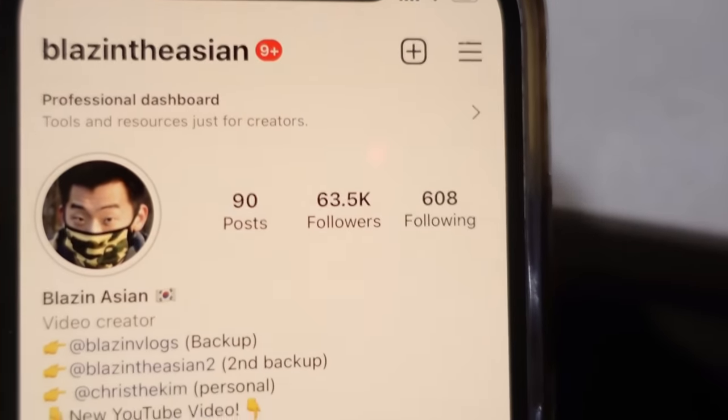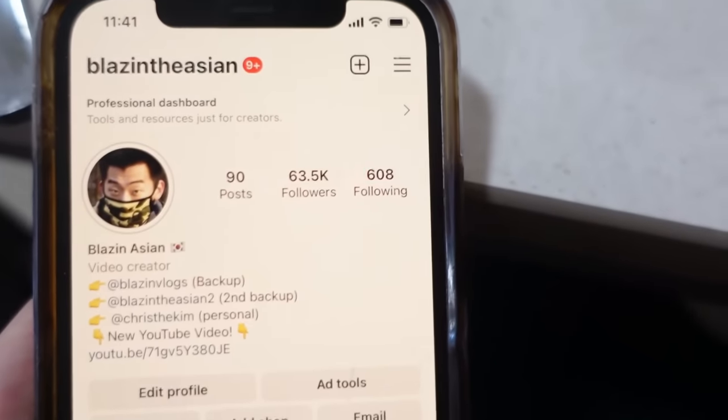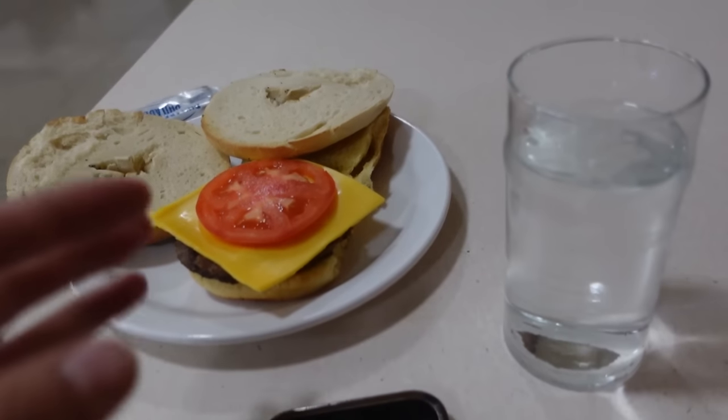If you're not following me on Instagram, follow me — it's blazingtheasian, 63.5k. I'm trying to grow here, but thanks for supporting. We got some food: three cream cheeses and a burger. I'll catch you guys when we're with the first blinker.